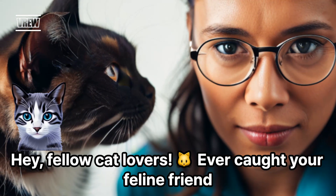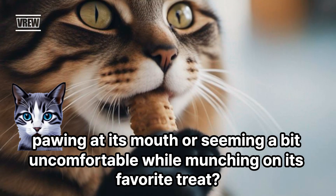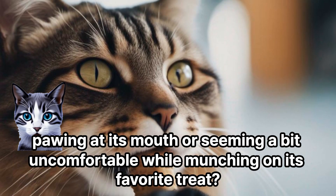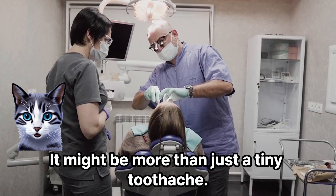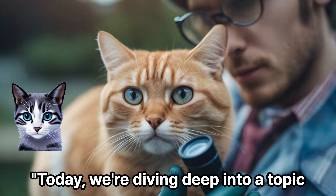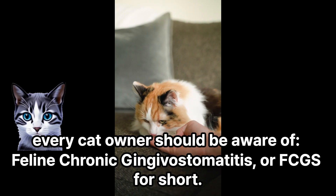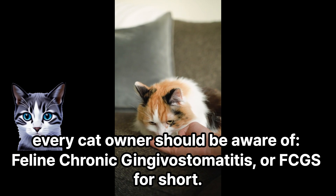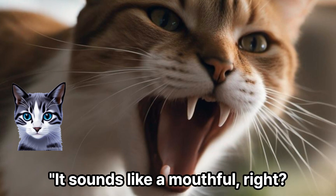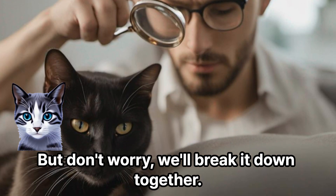Hey, fellow cat lovers! Ever caught your feline friend pawing at its mouth or seeming a bit uncomfortable while munching on its favorite treat? It might be more than just a tiny toothache. Today, we're diving deep into a topic every cat owner should be aware of: feline chronic gingivostomatitis, or FCGS for short.